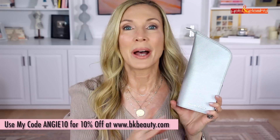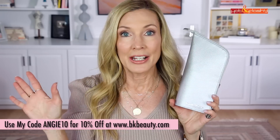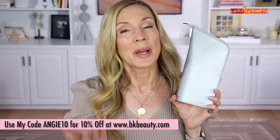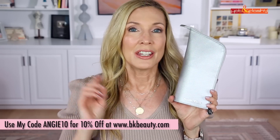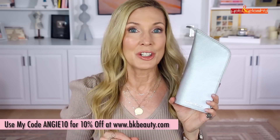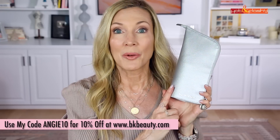It was amazing to see so many of you who had asked for this travel set respond so well and order it. Hopefully you have yours by now and love it as much as I do. My discount code ANGIE10 gets you 10% off at BK Beauty on anything. This also makes a great holiday gift — the A506 is even a great stocking stuffer.